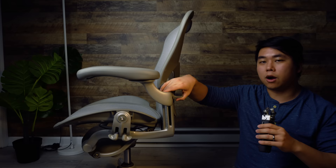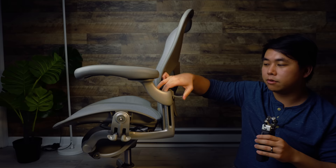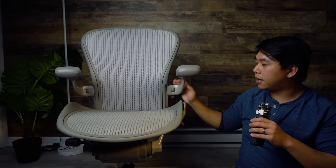Moving up to the arms — they also come in three variants. The first is a completely static arm that doesn't move up, down, or pivot at all. The second tier allows you to move the arm up or down but it will not pivot side to side. The most premium option lets you adjust height and also swivels — you can lock it in, go up or down, and rotate inward toward the middle or outward.